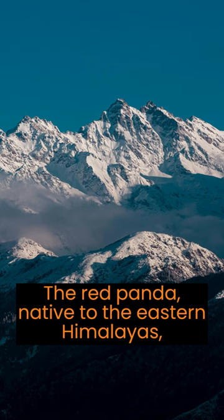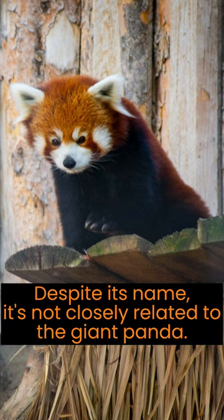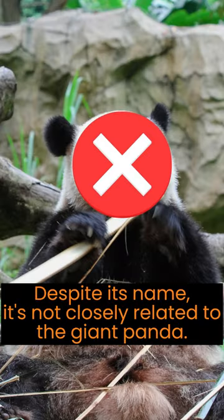The red panda, native to the Eastern Himalayas, is an adorable and unique creature. Despite its name, it's not closely related to the giant panda.